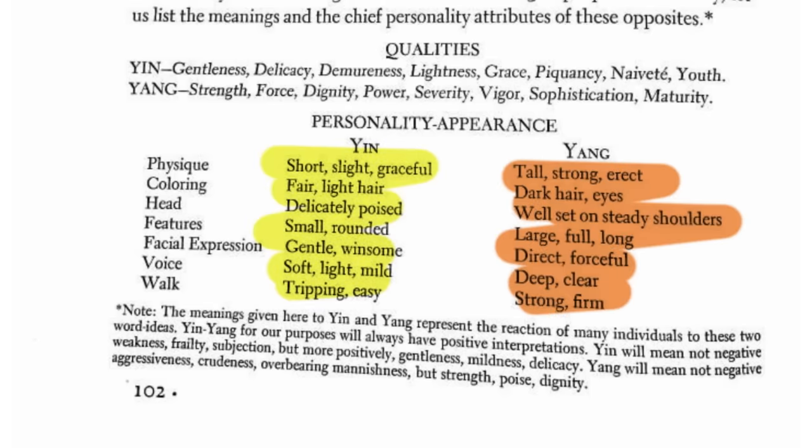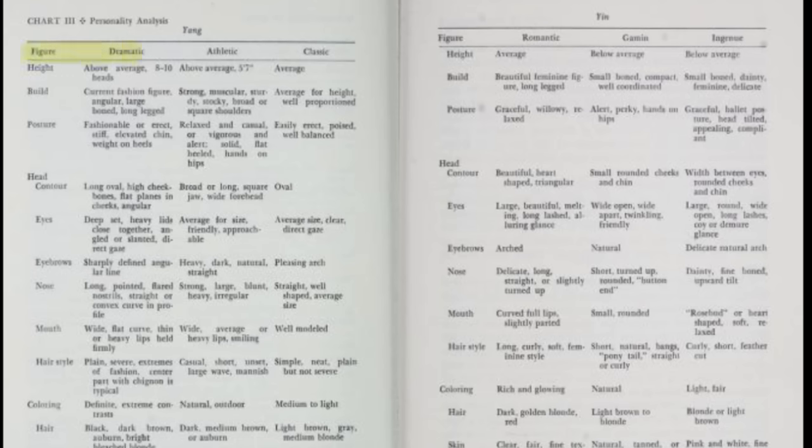Yang being straight, angular, sharp — yin being soft, rounded, curved. Over the decades there were more people who explored this system and applied it in different manners. In Grace Morton's book, The Art of Costume and Personal Appearance, she explored it in the 1950s in a slightly outdated way. And then we have Harriet McJimsey, who laid out the seven main families and applied the yin-yang system to physical attributes of the body.